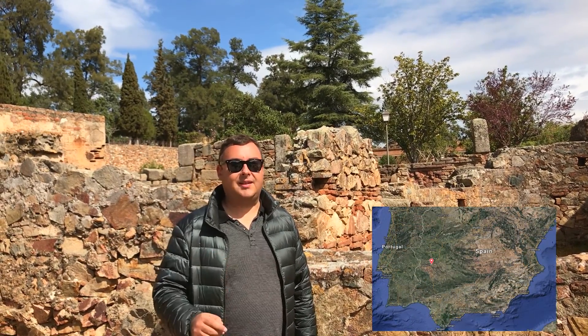Hey everyone, Joel on the Road here again. I'm in the ancient Roman settlement of Augustus Emeritus, which these days is known as Mérida, in southwestern Spain. There's a whole bunch of ancient Roman ruins here that have been on the World Heritage List since 1993, and I'm really excited to have a look. So let's get moving.